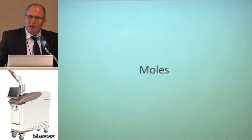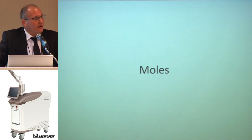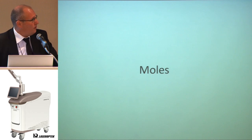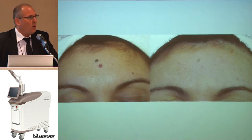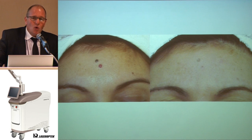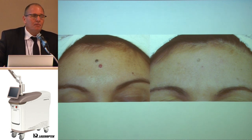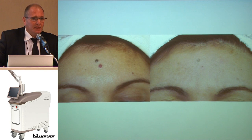Moles. I remember finishing a facelift surgery and there was an ugly mole — I removed it. When the patient woke up and saw that her mole was gone, she was upset. Some patients feel comfortable with a mole, but many patients come to the office to remove their moles. Helios 2 in the 1064 nm modality is adequate to remove moles. In just one or two sessions, you can remove the mole without damaging the surrounding skin, because the mole absorbs all the energy. But recurrence is high, because sometimes the moles and pigmented lesions are deeper.